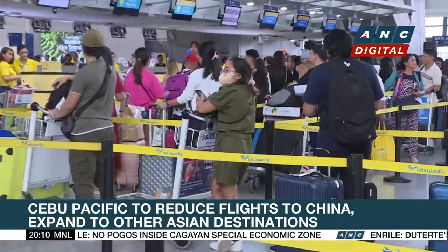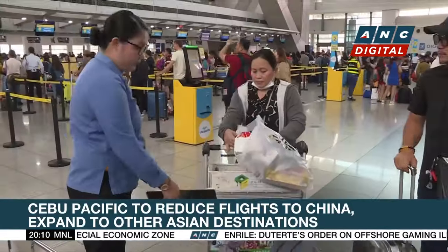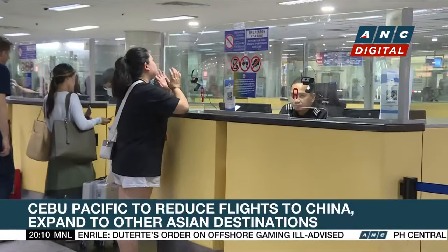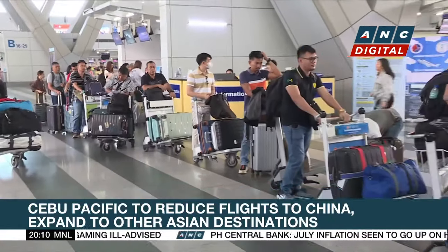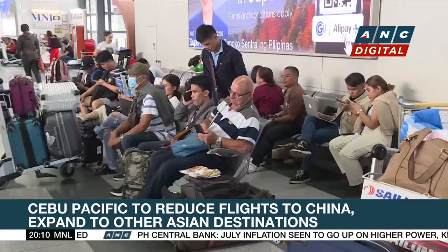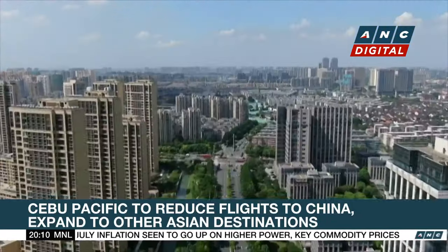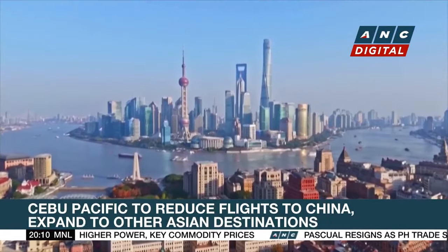Lau says there were 18 to 21 frequencies per week to mainland China before the pandemic, but by the end of this year that will go down to just 6 to 8. The planes will instead fly to so-called secondary destinations, mostly in Southeast Asia. Cebu Pacific will fly to Chiang Mai in Thailand starting October, following a successful route to Danang in Vietnam last year.